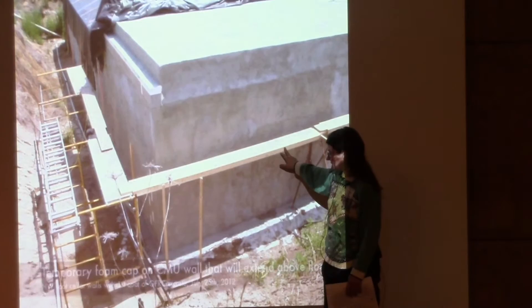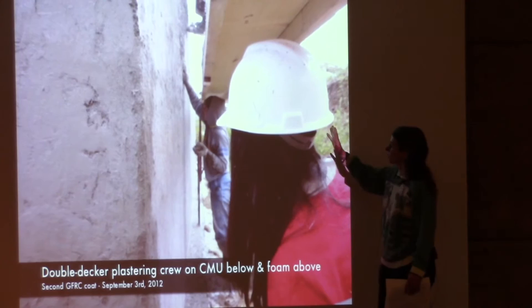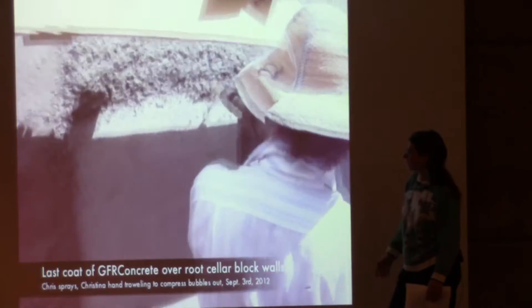There's a V-groove here where the drainage plane will get attached, showing how high the ground will come on the building. Here we're plastering the building with some of the glass fiber-reinforced concrete and stirring it in the hopper to make sure there are no air bubbles that would cause problems. Here's the spray being applied.